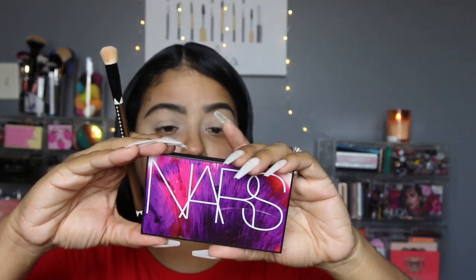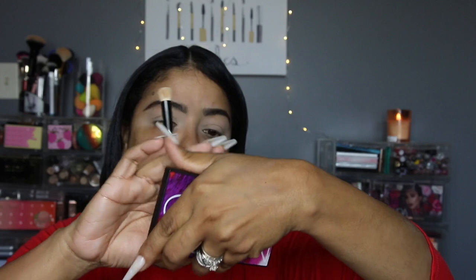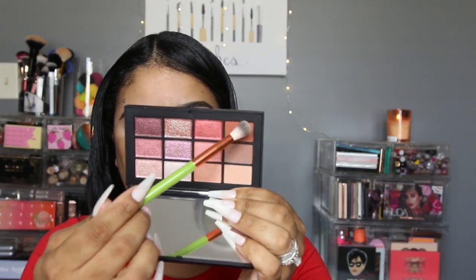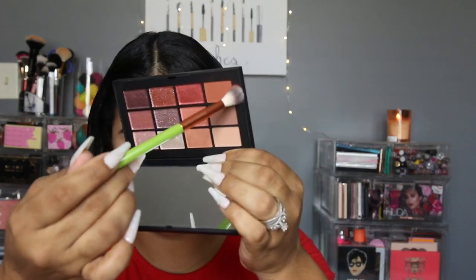Now I'm going to be using my NARS palette today — I've had this in my collection for a while. It's the Ignited palette and I don't think I've ever really used it. I'm going in with a fluffy blending brush from Alamar Cosmetics and picking up this lighter brown color.